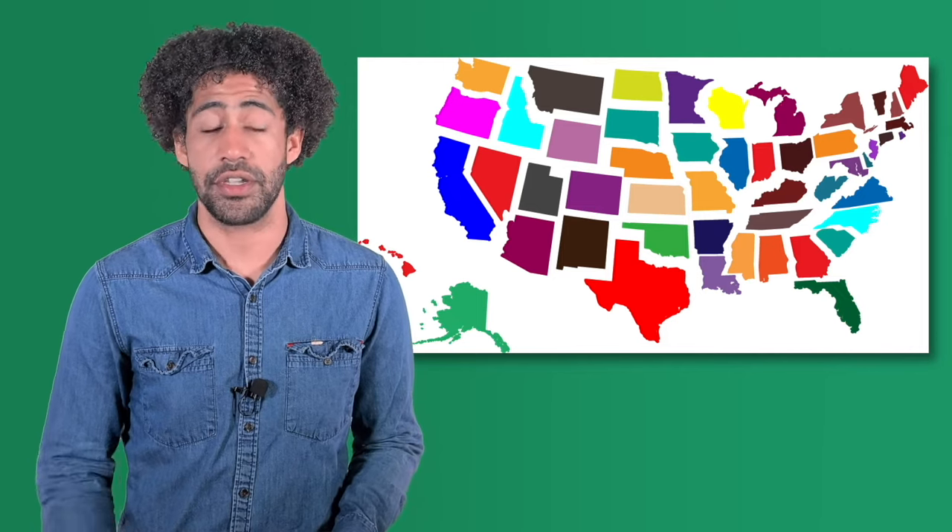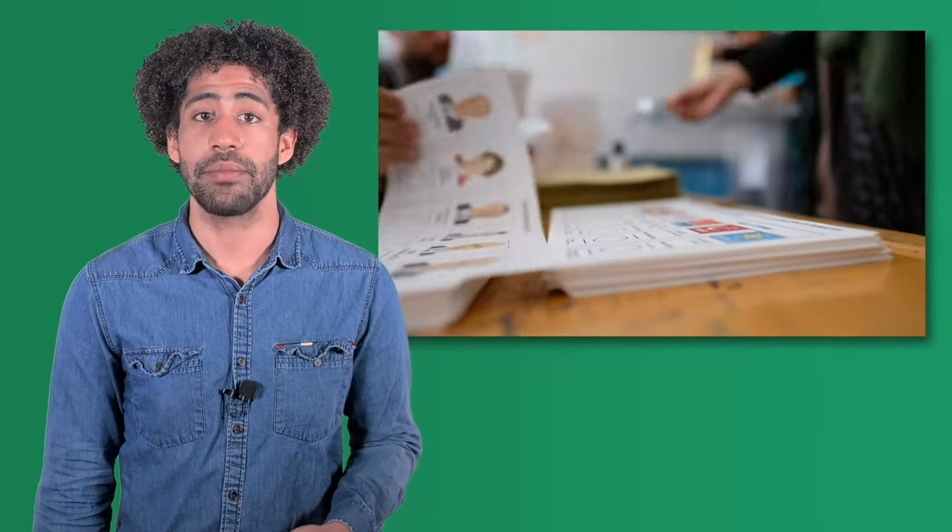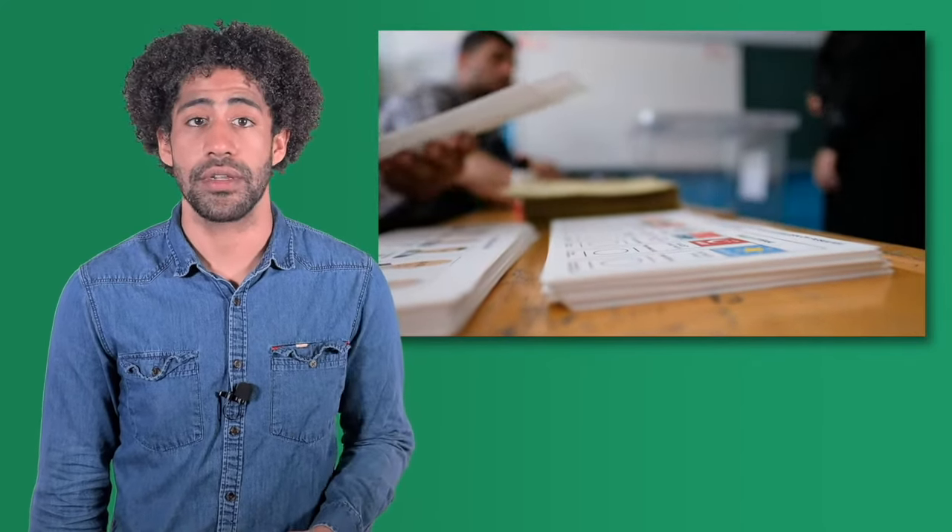When people think of voting, they often visualize federal elections, such as those for President, the Senate, and the House of Representatives. But it also includes elections for state offices, such as governor, the state legislature, and in many states, judges at various levels. Citizens also get the opportunity to vote in city and county elections, including those for executive leaders, members of lawmaking bodies such as city council or county commission, and more. Local elections include offices such as county sheriff, prosecuting attorney, county clerks, school board officials, and possibly even animal control warden.